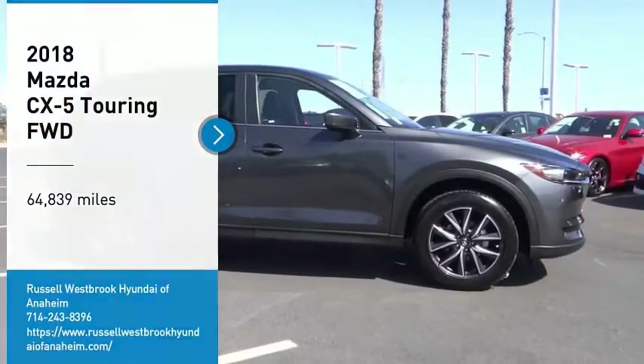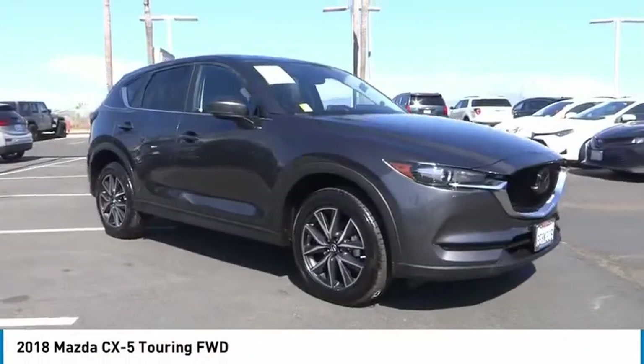Looking for the right vehicle? Check out the 2018 CX-5.